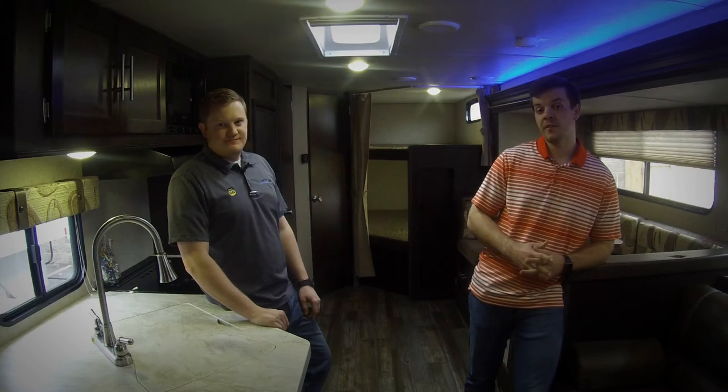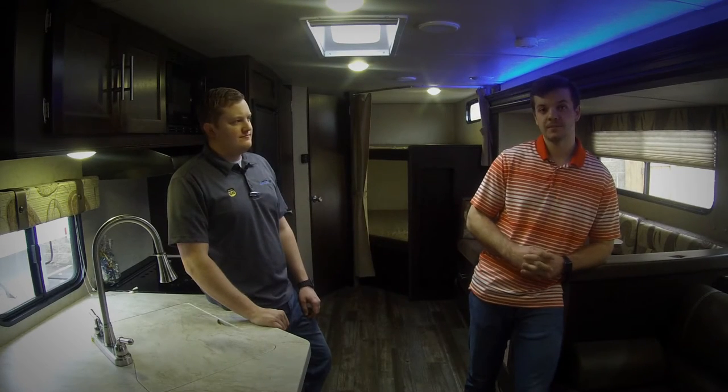The third and final thing we're going to cover is pricing. Pricing all year round is different for each class of RV. When availability goes down, pricing goes up, and motorhomes get booked the fastest, so if that's what you're looking for, you've got to be quick.